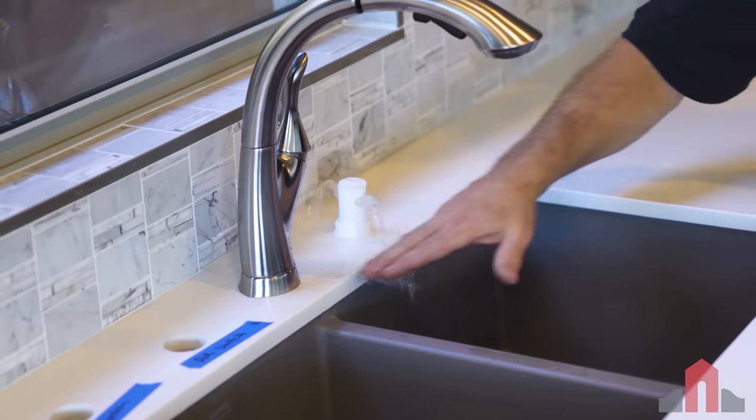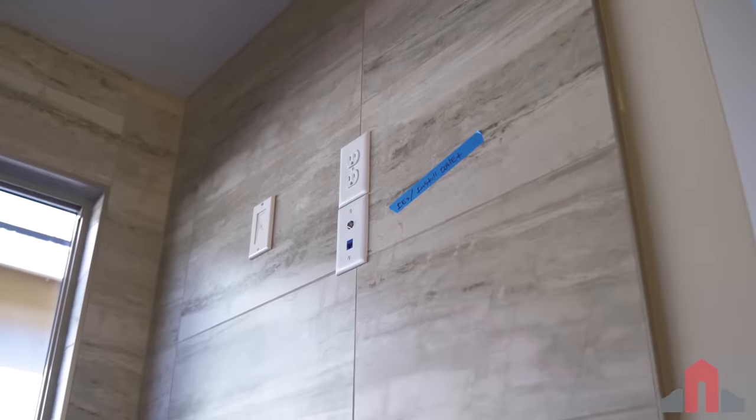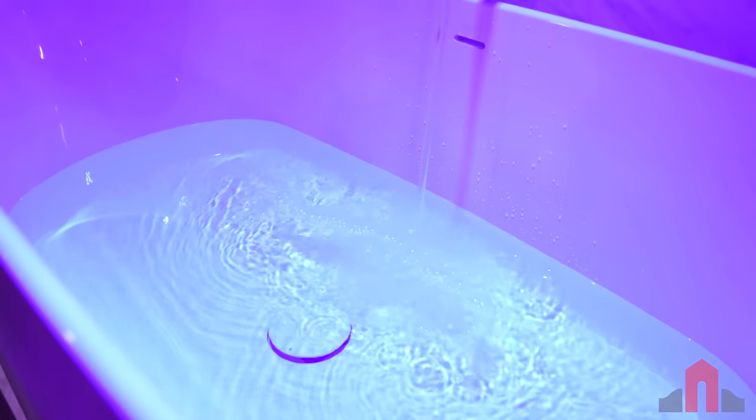Discover how you can prevent financial loss by avoiding one of the biggest mistakes that buyers make when buying a new home. Learn about the future of smart home technology at CES, and check out a bathtub that automatically fills to your desired depth and temperature.